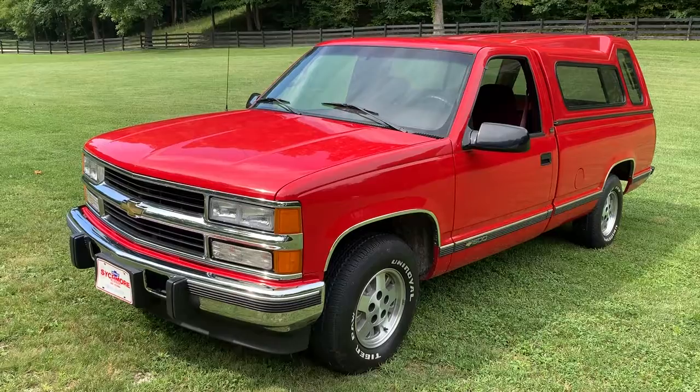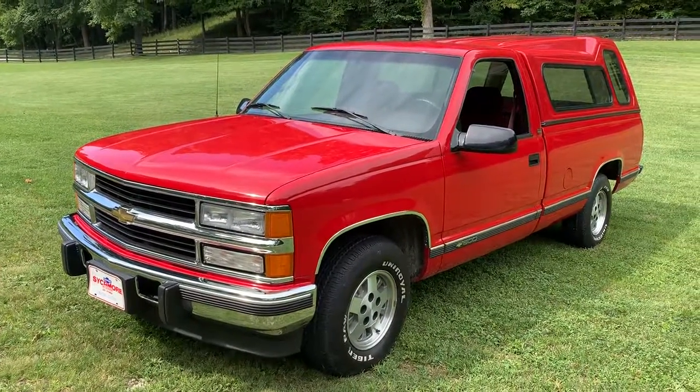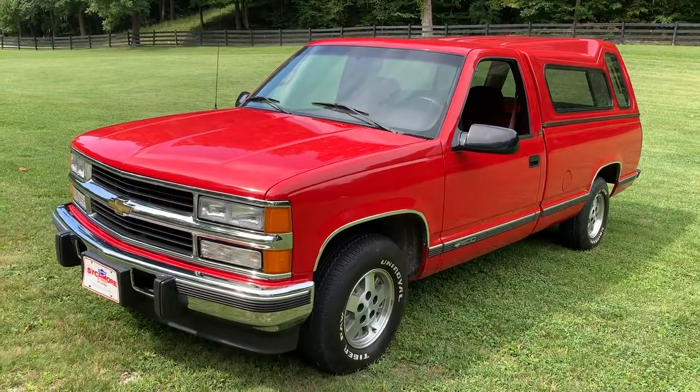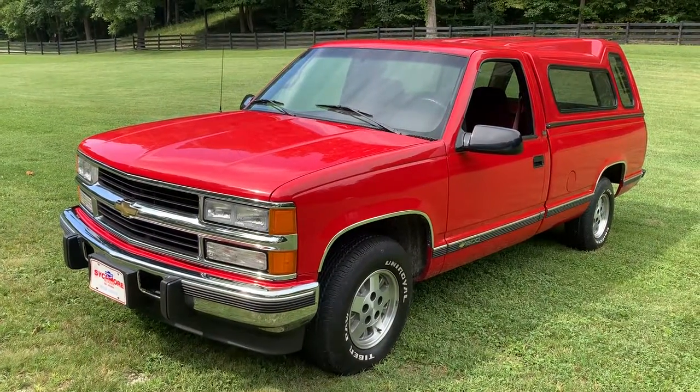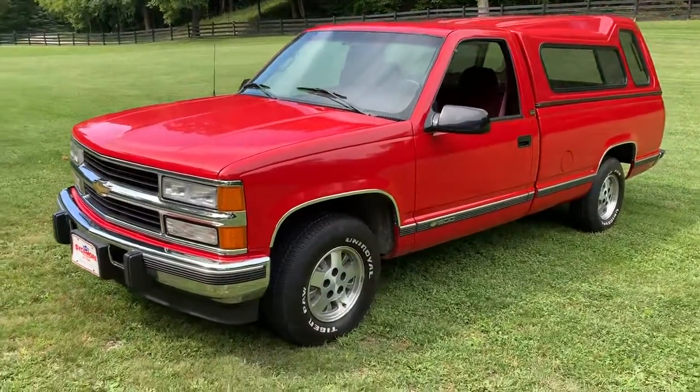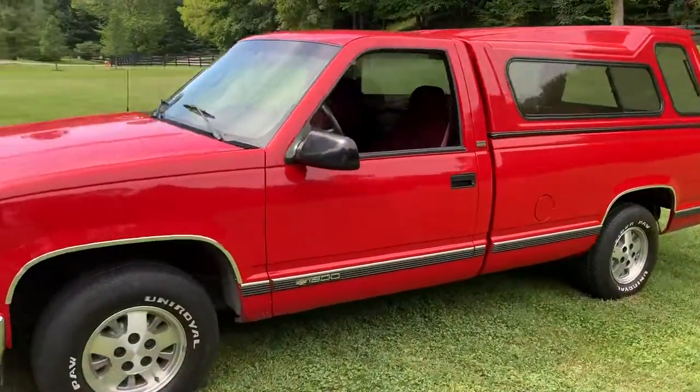It only has under 16,000 original miles. It's garage kept by the owner. In fact, the son told me that he would drive it to the farm, and that's mainly what he did — drive this nice old truck over — and it's in pristine condition.